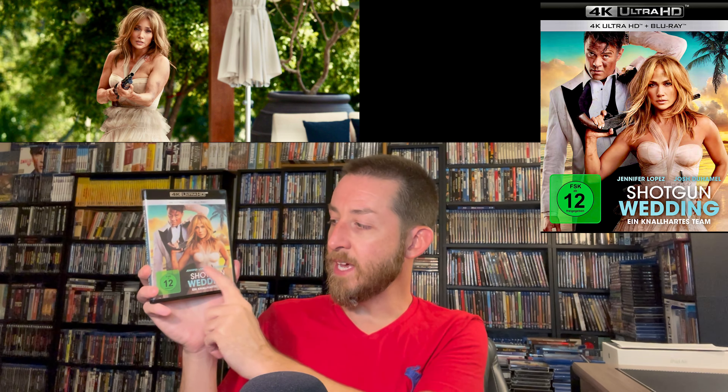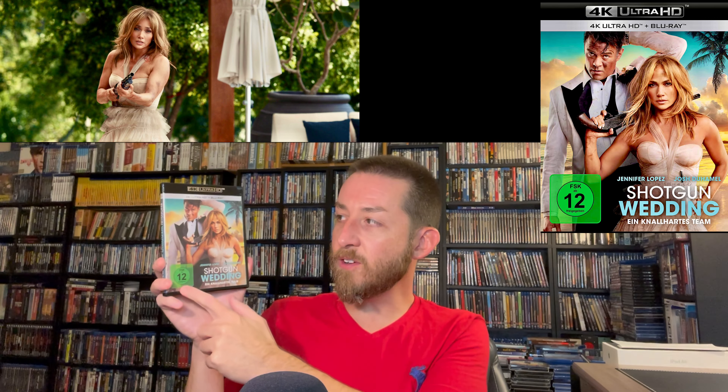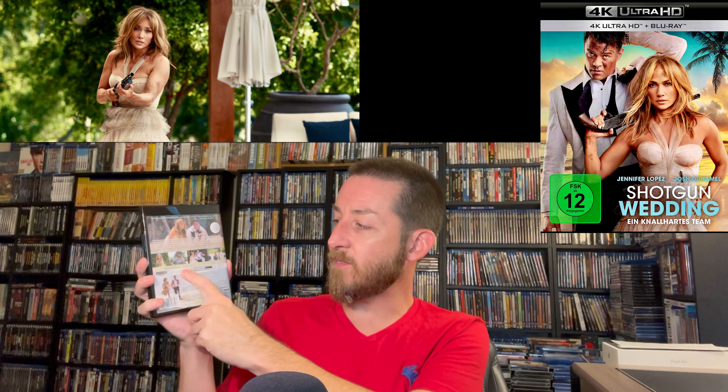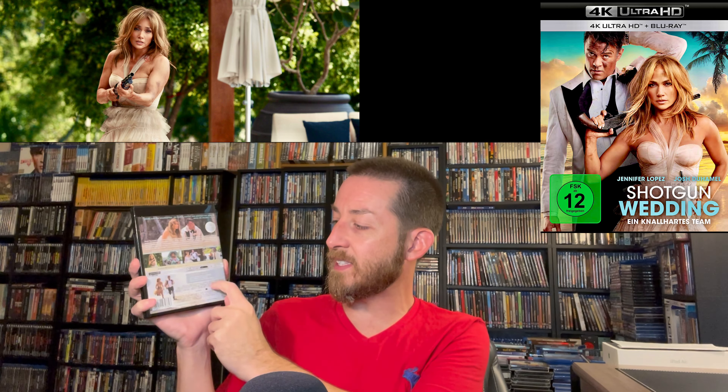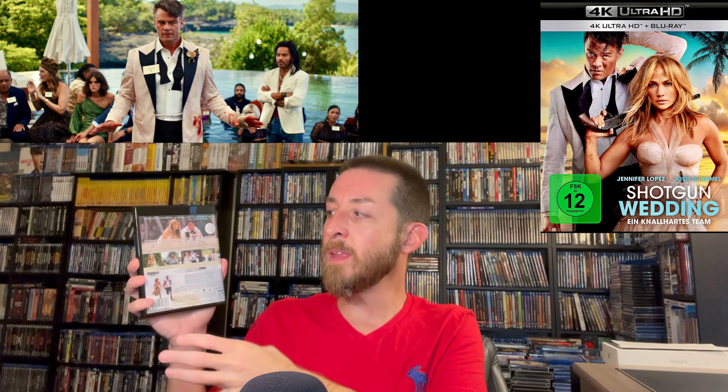It really looks superb. The packaging says 4K Ultra HD plus Blu-ray, Shotgun Wedding — all in English. It has both actors' names on the front; the only thing not in English is the rating logo for the movie's country. On the side it says Shotgun Wedding in English and Lionsgate. The back talks about the film and includes interviews, making-of features, deleted scenes, and B-rolls.